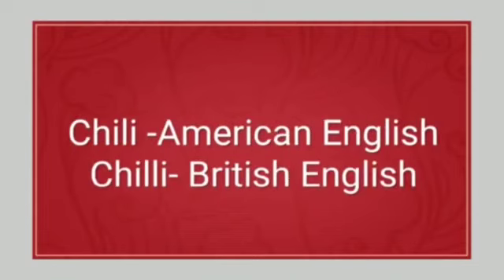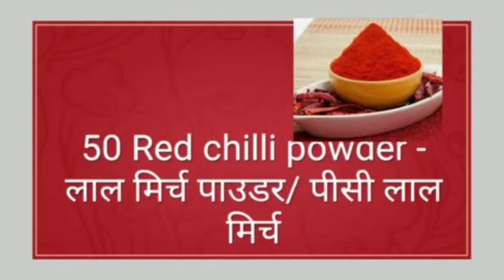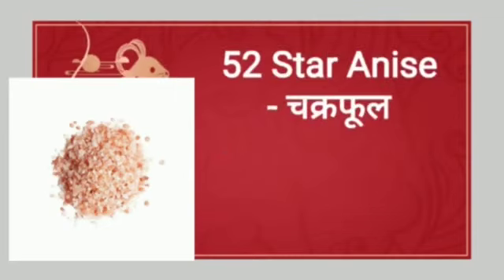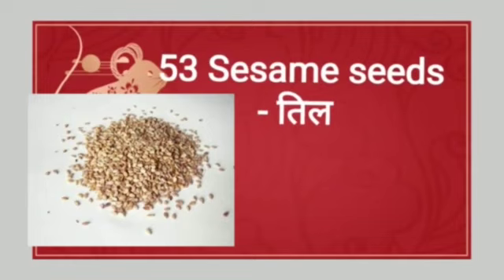The spelling of chili in American English is C-H-I-L-I. The spelling of chilli in British English is C-H-I-L-L-I. Next: red chili flakes. Red chili flakes means lal mirch ke gucche. Next: red chili powder — laal mirch powder, or you can also say peesi laal mirch. Next: rock salt. Rock salt means sendha namak. Next: star anise. Star anise means chakra phool. Next: sesame seeds. Sesame seeds means til.